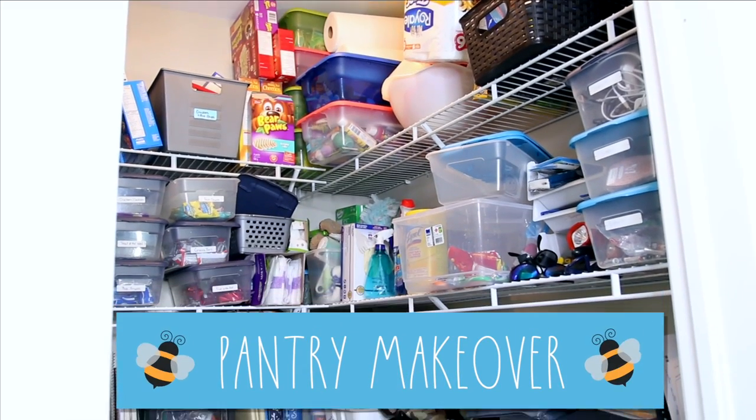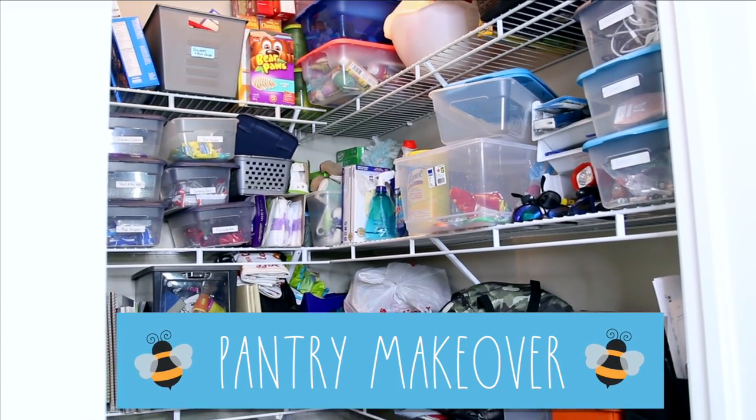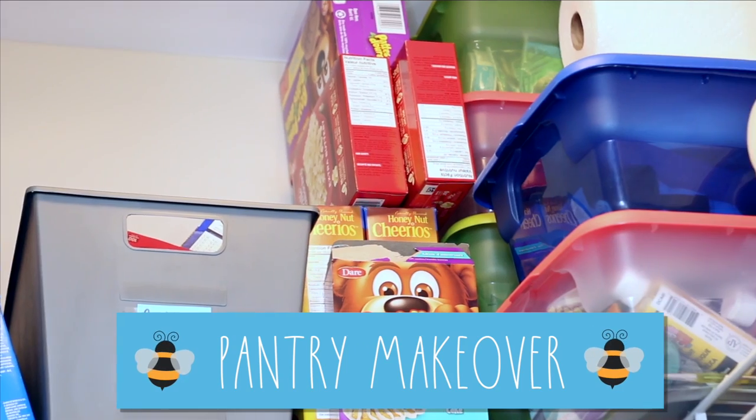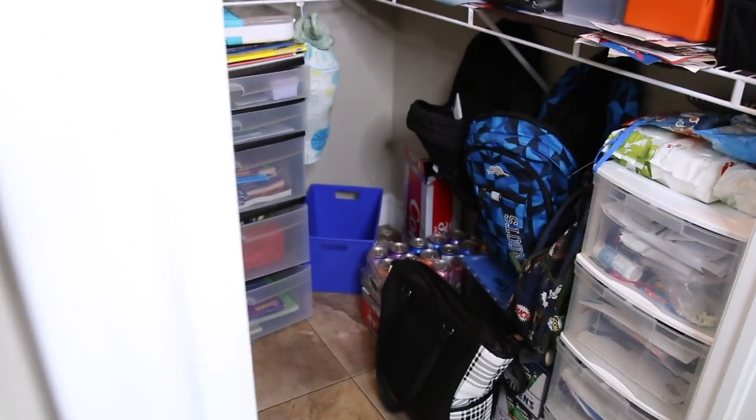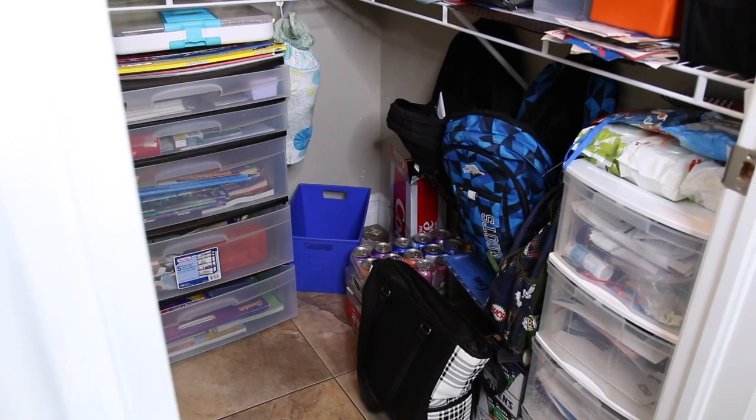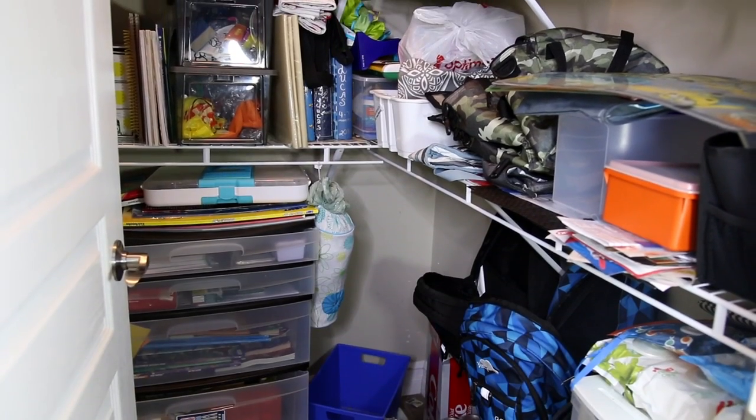My name is Sarah. I live in Chatham, Ontario with my husband Jason and my three boys Lucas, Cooper, and Cruz. Today we're going to work on my pantry. Our pantry has a lot of jobs to do for us — it has to house extra food, all kinds of things for the boys, from their backpacks and lunch pails to their homework and everything they come home with.